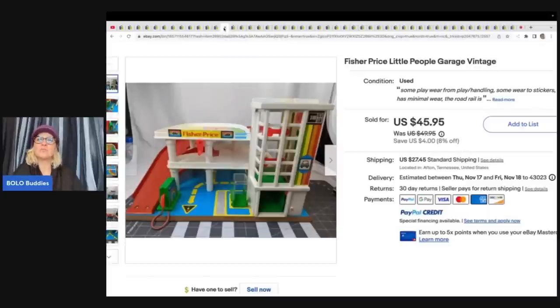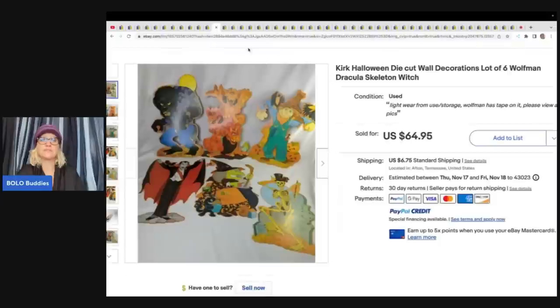This is a Fisher Price Little People Garage, vintage. Paid $10 at an estate sale. It had accessories which she parted out and sold separately. Just the vintage garage sold for a best offer of $40 plus shipping.